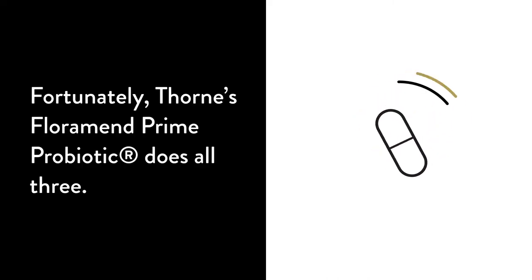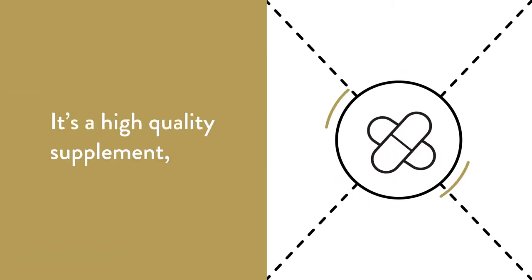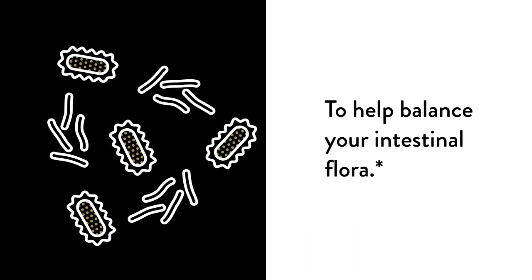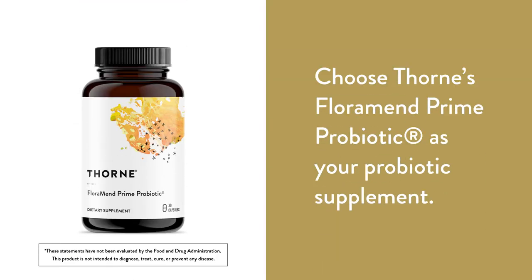Fortunately, Thorne's FloraMend Prime Probiotic does all three. It's a high-quality supplement designed from the purest ingredients to help balance your intestinal flora. Choose Thorne's FloraMend Prime Probiotic as your probiotic supplement.